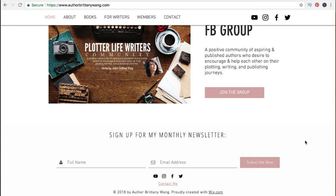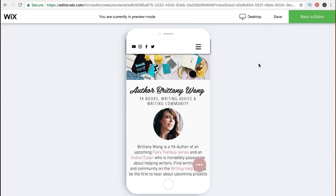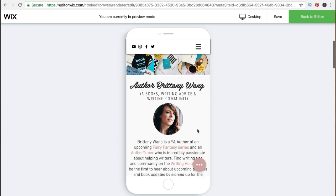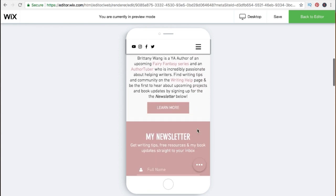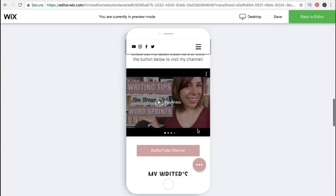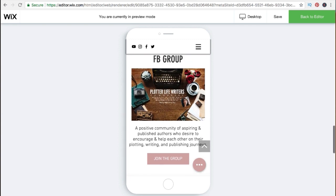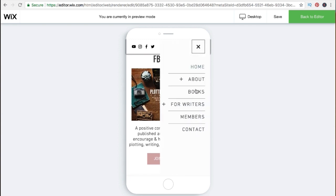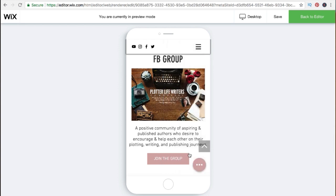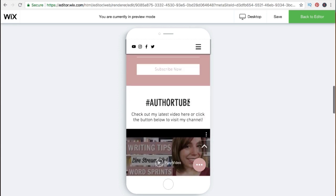The newsletter sign-up also appears at the bottom of every single page — the newsletter thing is pretty darn important. I also want to show you that Wix makes it really easy to create a mobile-friendly version of your site. As you create your desktop site, Wix automatically adds everything to your mobile site, and you can still adjust it further. Here you can see the home page looks very similar but is much more readable on mobile, with a clean menu and a button to contact you or visit your socials.